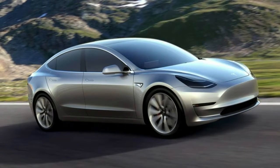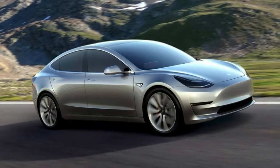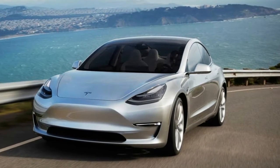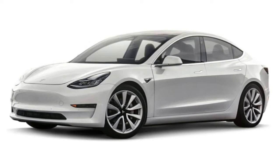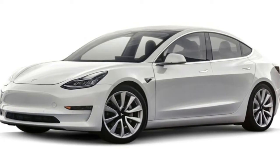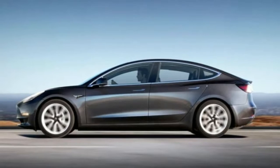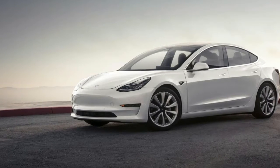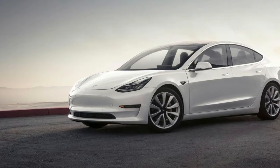That doesn't seem to be the case, as Tesla regularly makes changes to their vehicles. A Tesla spokesperson told Electrek: "As we continue to increase production of Model 3 and produce more high-quality cars for customers, all Model 3 vehicles are being made with the same premium textile headliner found in our flagship Model S and Model X vehicles, which has always been planned at this stage of production."